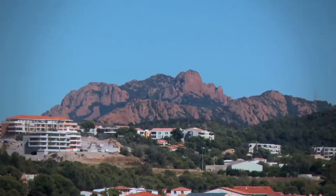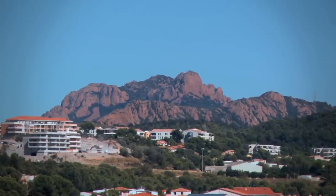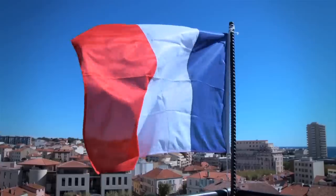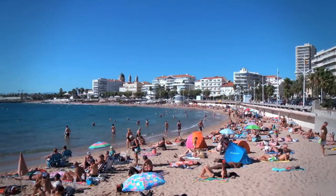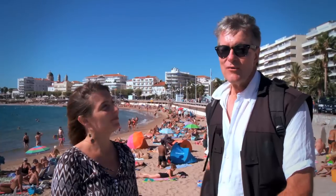It's hard not to miss the striking red rocks of the Esterel Hills. I recommend you climb the bell tower — you'll be rewarded with some spectacular views.